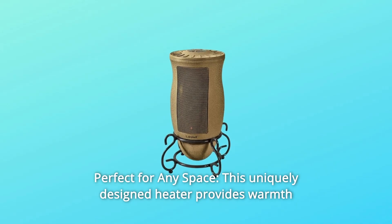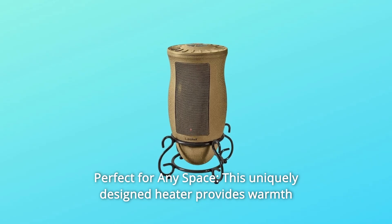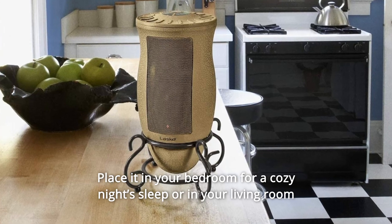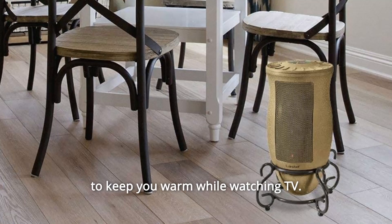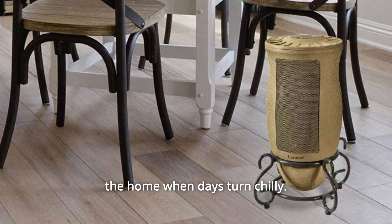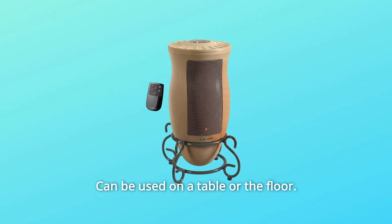Number 6: Perfect For Any Space. This uniquely designed heater provides warmth and charm to your living space. Place it in your bedroom for a cozy night's sleep or in your living room to keep you warm while watching TV. This versatile space heater is essential for almost any room in the home when days turn chilly. Can be used on a table or the floor.